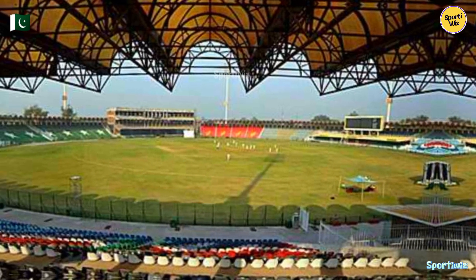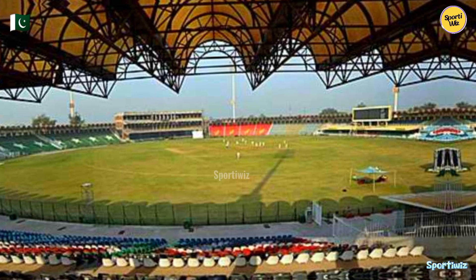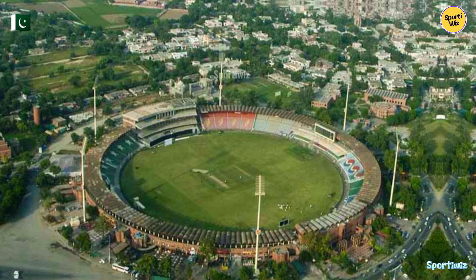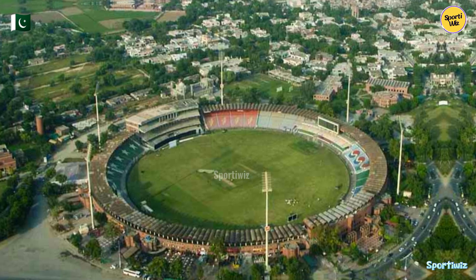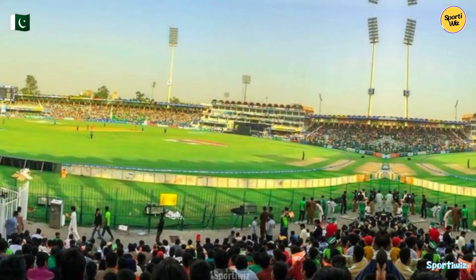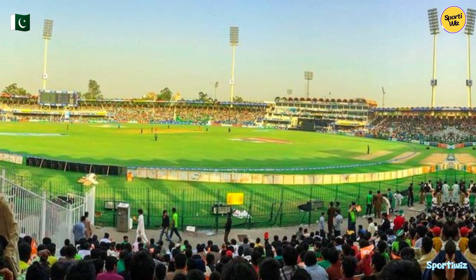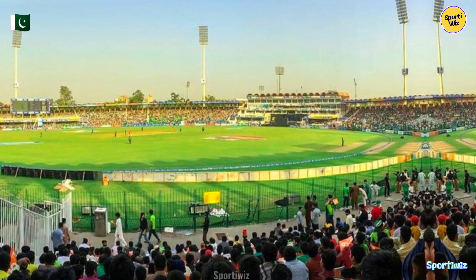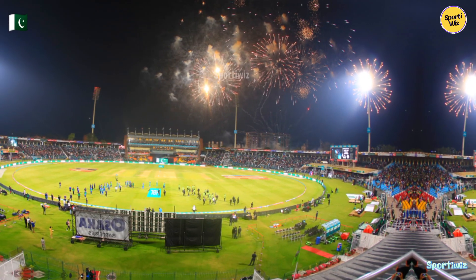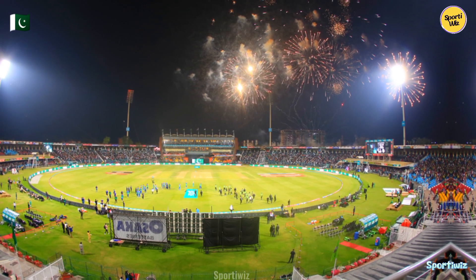It remains a vibrant and energetic setting for cricket matches. The history of Qaddafi Stadium is rich and storied. It was originally constructed in 1959 and named after the Libyan leader Colonel Muammar Qaddafi. Over the decades, it has hosted numerous international matches and witnessed some of Pakistan's most memorable cricketing moments. One of the most significant milestones was the 1996 Cricket World Cup final, where Sri Lanka defeated Australia to clinch the title. This historic event is etched in the stadium's legacy.